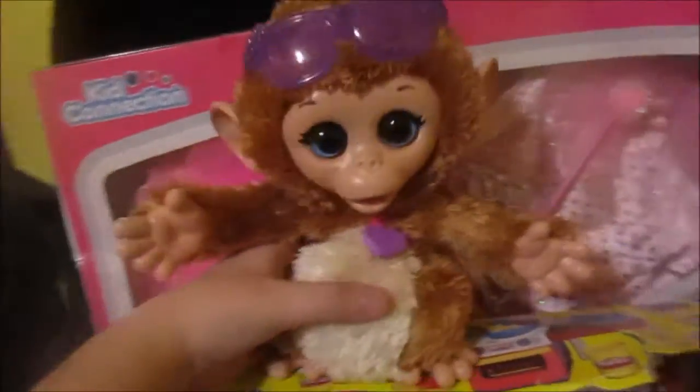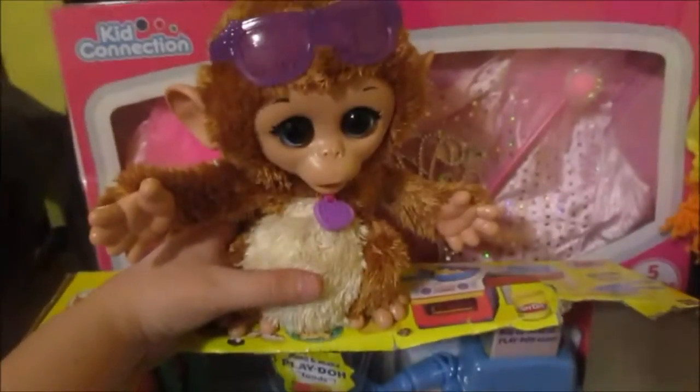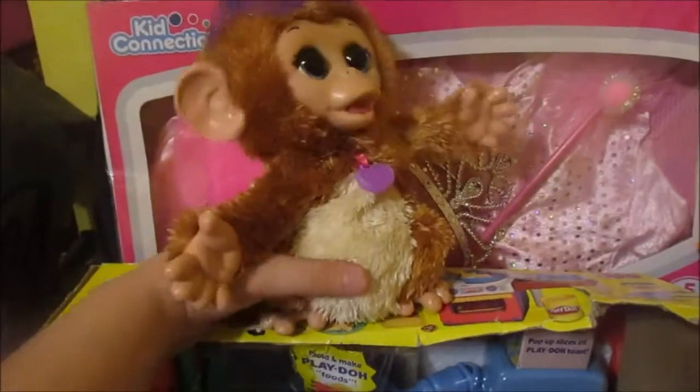She got this monkey, and if you push him — I think he's actually turned off because she gets scared sometimes of things that move — you push him and he dances for you. So she got that. Let's turn him off so he doesn't annoy us.